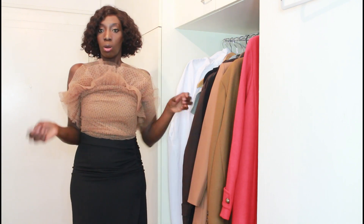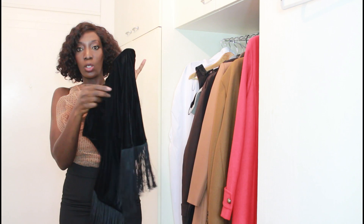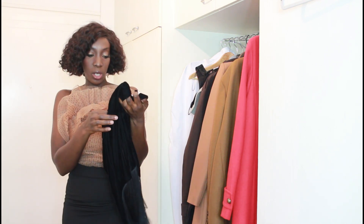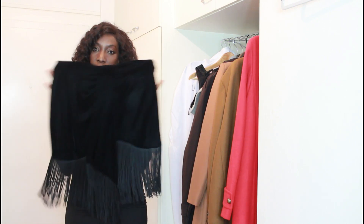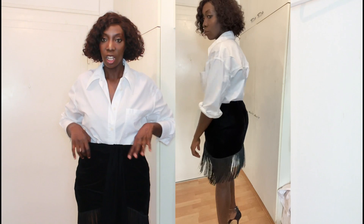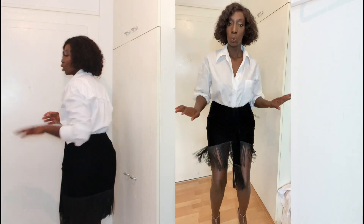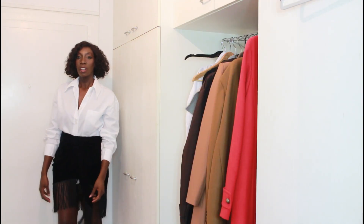Next is this velvet fringe skirt with a knot at the front. Originally €39.95 but I got it for €15. I got it in a size large. It has fringe detail and I bought it more for summer. There was another one in a brownish, rusty dark color but that was sold out — they had another in black which was still available.